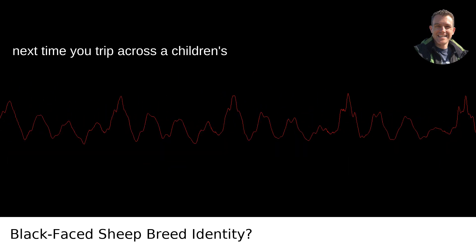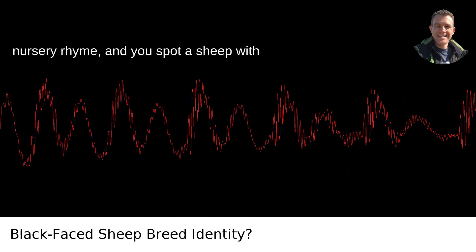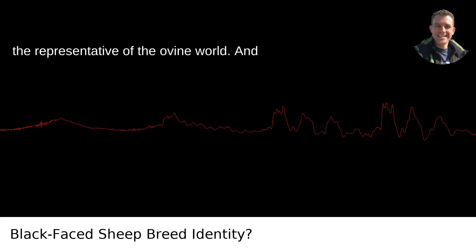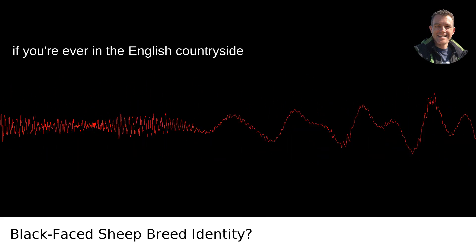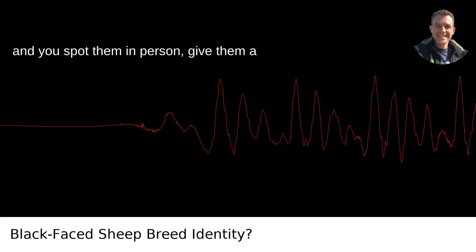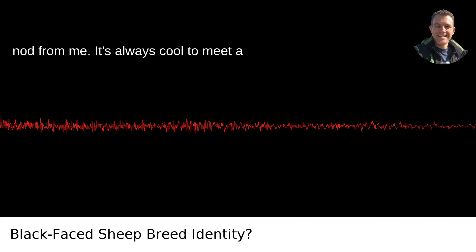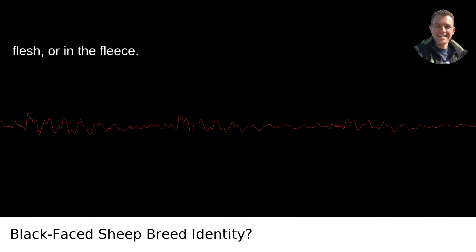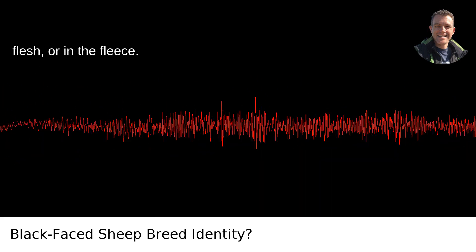So next time you trip across a children's book, video game, or an old-fashioned nursery rhyme, and you spot a sheep with that sharp color contrast, you can nod knowingly and say, that's a Suffolk — quite the representative of the ovine world. And if you're ever in the English countryside and you spot them in person, give them a nod from me. It's always cool to meet a celebrity of the agricultural world in the flesh, or in the fleece.